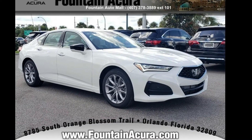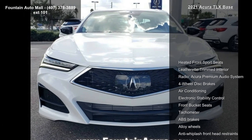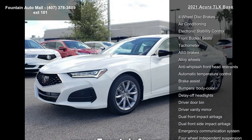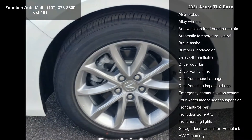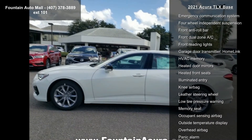Check out this Acura 2021 TLX base — if you are looking for a first class ride, you have found it. This vehicle's top features include heated front sport seats, leatherette trim interior, Acura premium audio system, and four-wheel disc brakes.